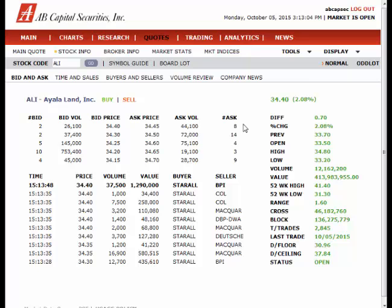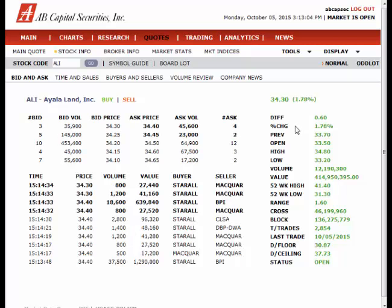The right-hand side of the stock shows the difference of the opening price and the current market price, shown as a percentage change. Previous is the closing price of the day before, while Open is the opening price of the day.